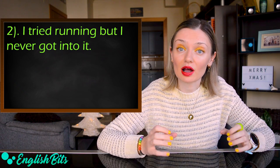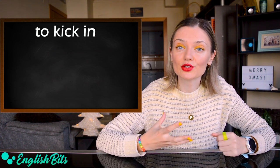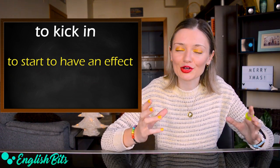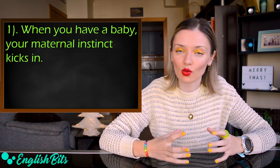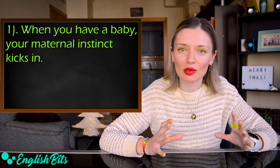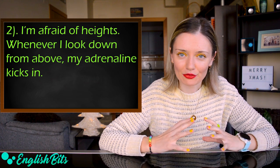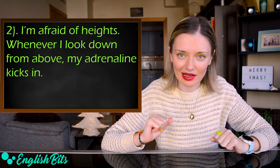And now our last C1 phrasal verb: 'to kick in.' It means to start to have an effect. For example: 'When you have a baby, your maternal instinct kicks in.' And: 'I'm afraid of heights — whenever I look down from above, my adrenaline kicks in.'